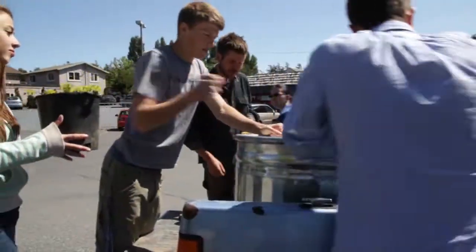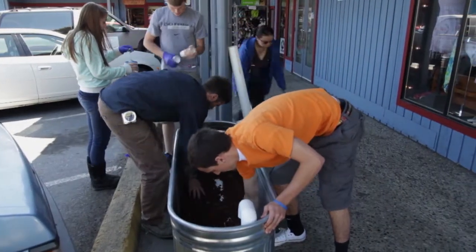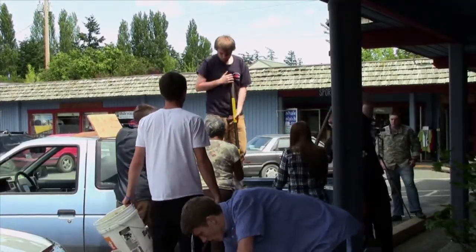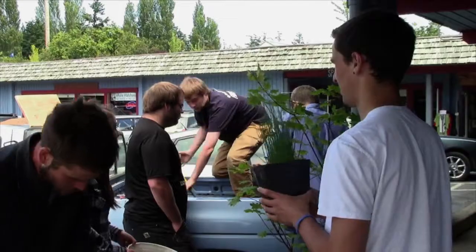We did a lot of sample testing and we looked at the areas where the water runs into. We were going over plants that would be easy to grow, easy to find, that are native to our island. And so we thought mushrooms because they are easy to grow, easy to find, and they filter really well.